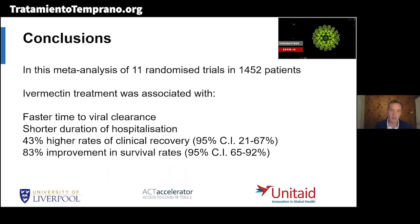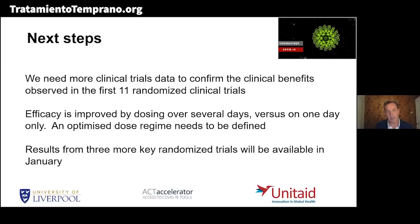In conclusion, this meta-analysis using standard WHO-grade criteria is showing: faster time to viral clearance, shorter duration of hospitalization, 43% higher rates of clinical recovery, and an 83% improvement in survival rates. The next steps are to include more clinical trials to confirm the clinical benefits seen initially. We also need to agree on an optimized dose regime — is it 0.2 or 0.4 milligrams, for three days or five days? Results from three more key randomized trials will be available in January, and if we see these same trends consistently across more studies, this really is going to be a transformational treatment.